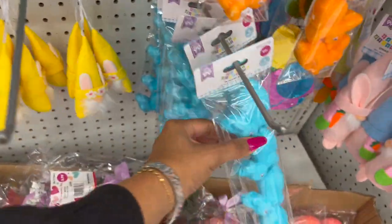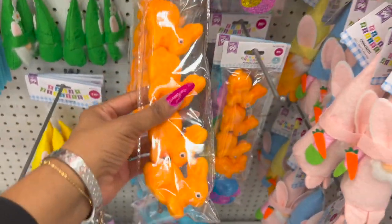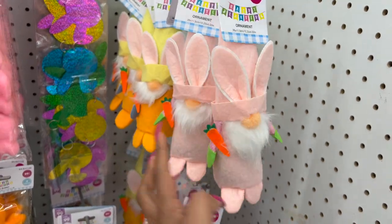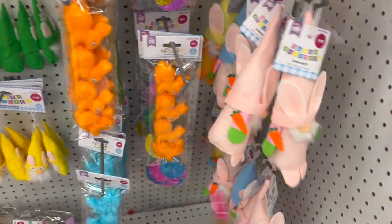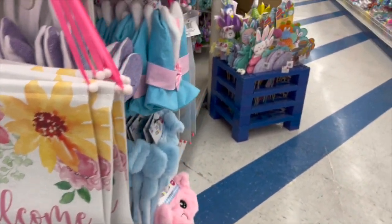They have flocked bunnies in blue, orange, and pink. These little guys are $1.99 — cute in pink, orange, and blue hat. Over here they have a welcome sign for $1.29 — really like that a lot.